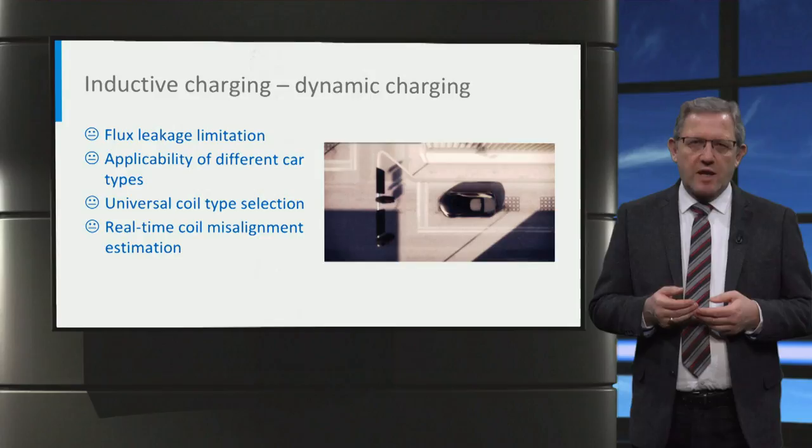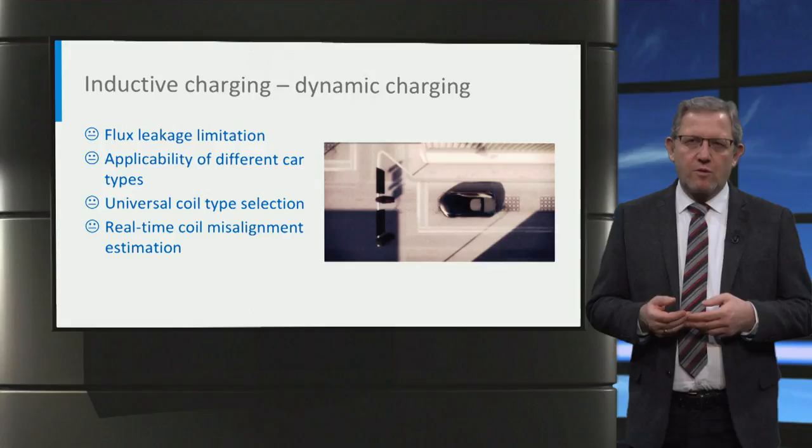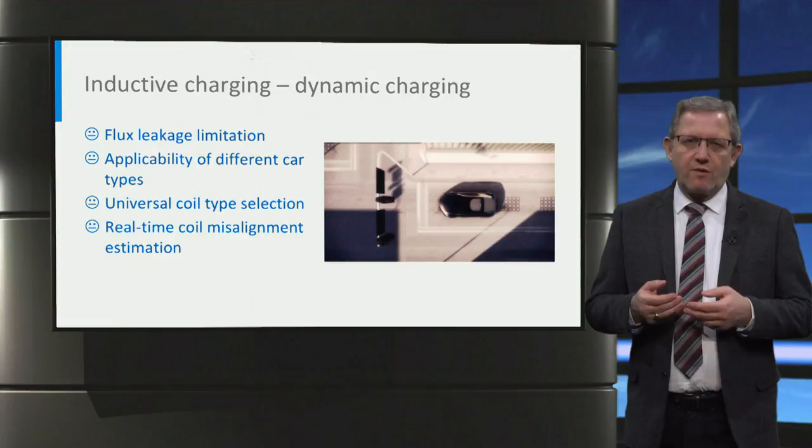So far, dynamic inductive charging is still in the experimental stage because there are many challenges to standardise it. The challenges include leakage field in and around the car — there should be a standardised limitation. Different ground clearances, car sizes, and power levels could lead to suboptimal operations. Choosing a universal high-performance coil type for dynamic charging is a challenge. Real-time coil misalignment is hard to estimate for all different types of cars, but this is important for optimal control. Hence, we are still on the way to commercially available dynamic inductive charging.